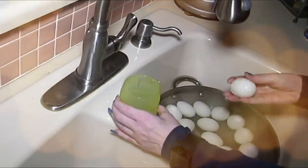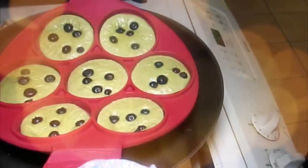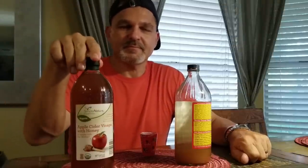Hey everybody, it's Alma, welcome back to Keto Meets Menopause. We're in the kitchen with David, testing out an item from a recent grocery haul — turn it around to show the beautiful label — it is apple cider vinegar with honey.